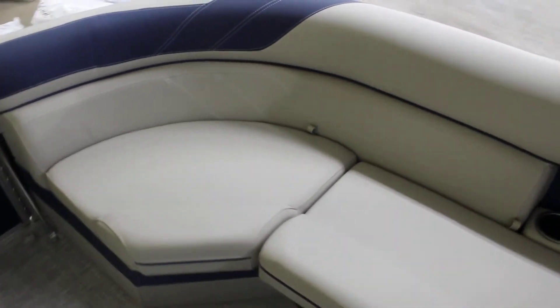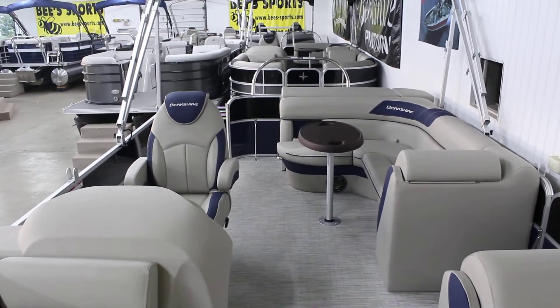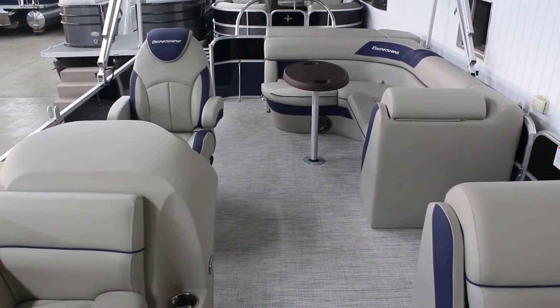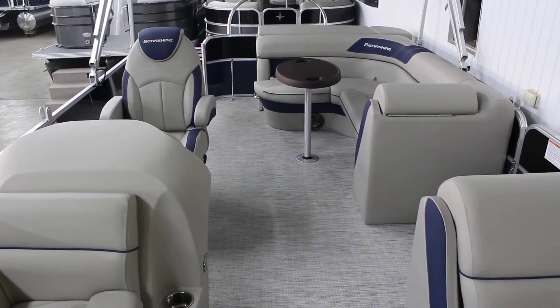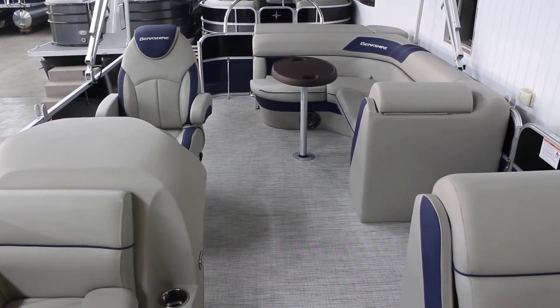So again, brand new 2022 22-foot CL LE. We have lots of other inventory in stock, so give us a call at 800-233-7720, or visit our website to see all of our other pontoons and fishing boats at www.bees-sports.com.